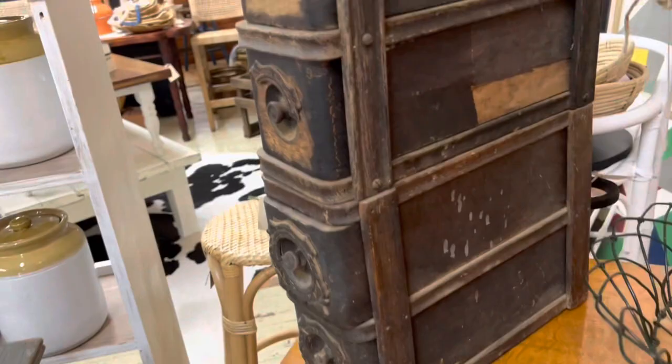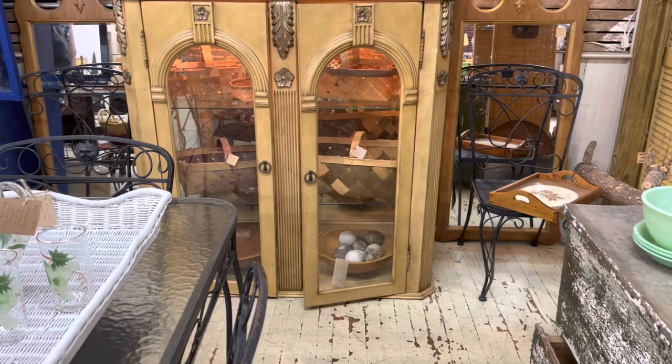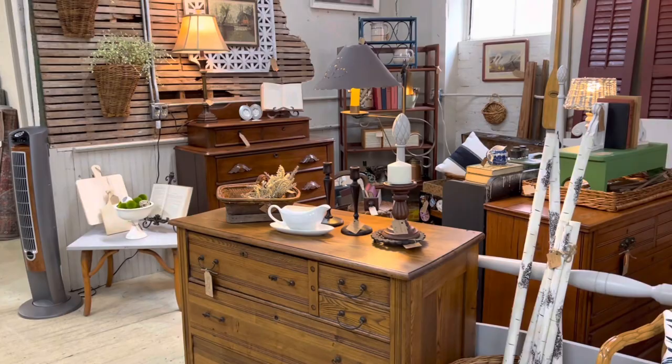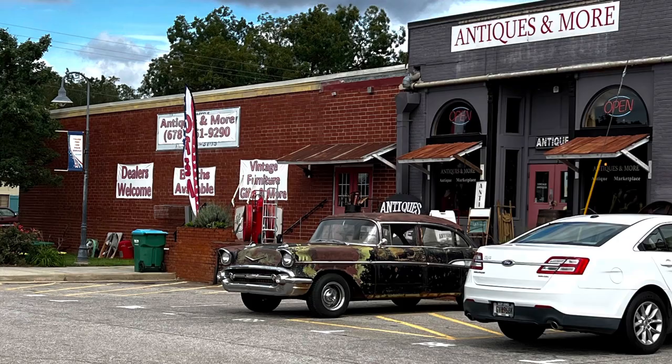I pretty much liked everything I saw in this store — very beautiful pieces of furniture. The exception would be this piece here. To me, this doesn't just look worn, it looks dirty. So I don't think that's something I would really want to own. We've seen just about everything here. Now we're going to head over to Antiques and More and see what we can discover.